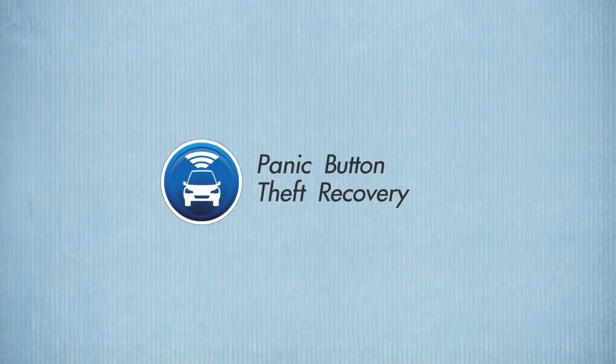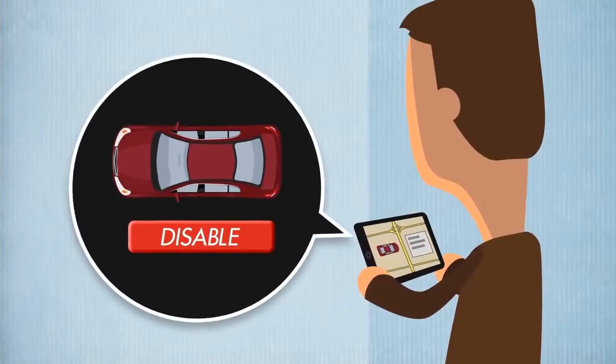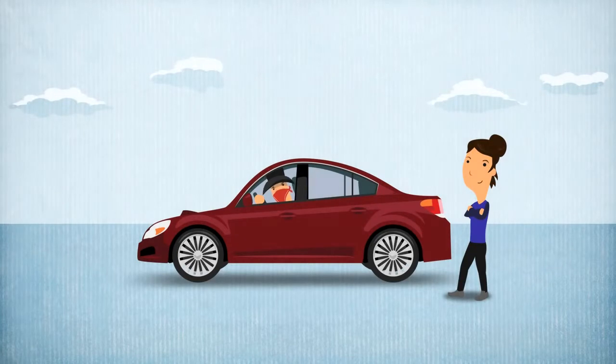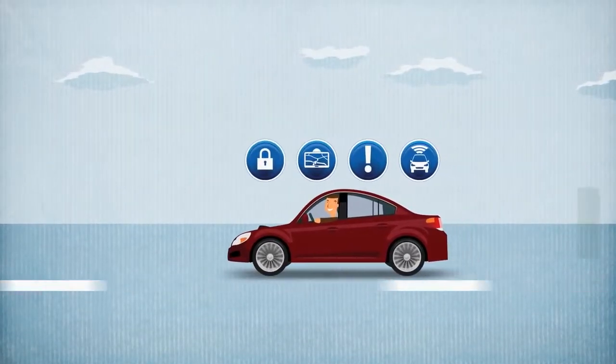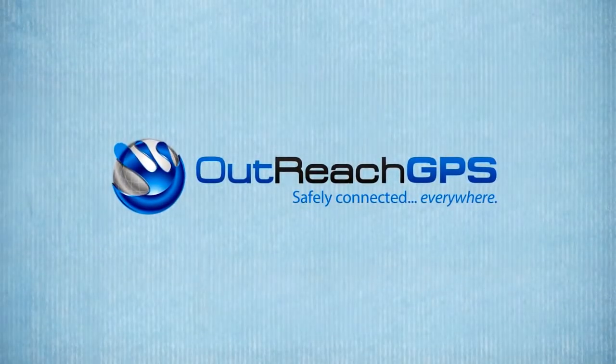Panic button and theft recovery, alerting you to an emergency, telling you where your vehicle is, and allowing you to disable it remotely if it's stolen, giving you peace of mind and saving big time on insurance costs. Stay safely connected everywhere. Nothing's more important. Ask your dealer to install Outreach GPS on your car today.